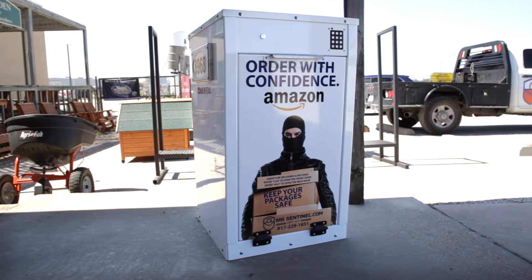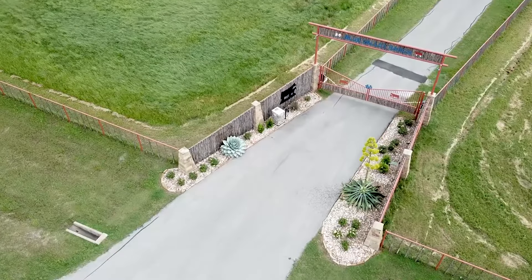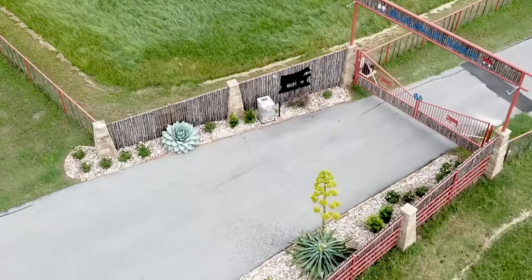This is an amazing concept because you hear all the time about having packages delivered to your house. Well, this gives you a secure place to put them.